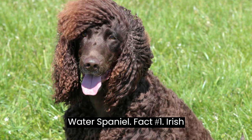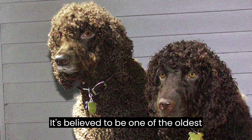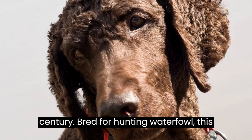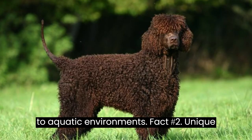Fact #1: Irish Heritage. The Irish water spaniel, as the name suggests, originates from Ireland. It's believed to be one of the oldest spaniel breeds, dating back to the 7th century. Bred for hunting waterfowl, this versatile dog has adapted remarkably well to aquatic environments.